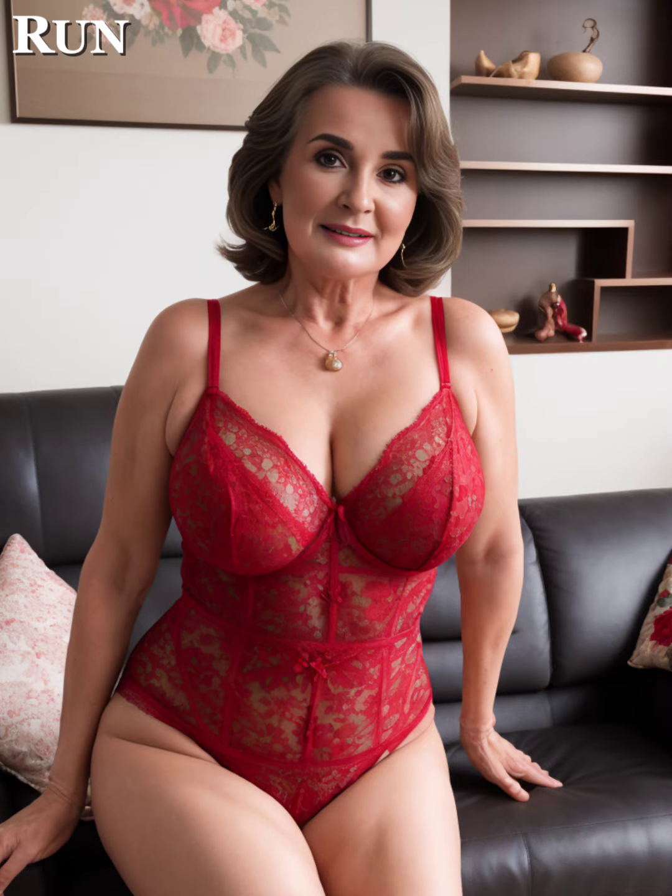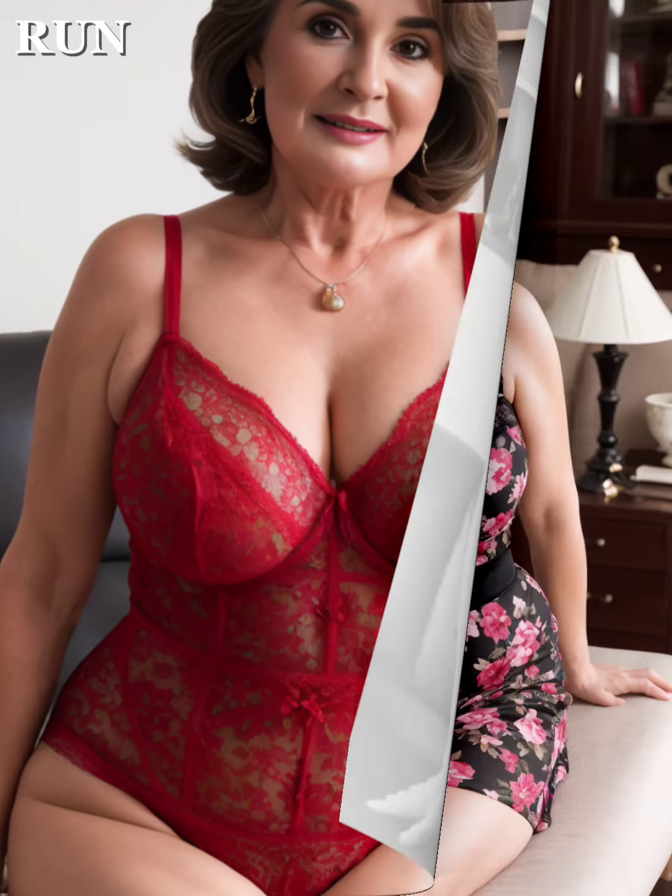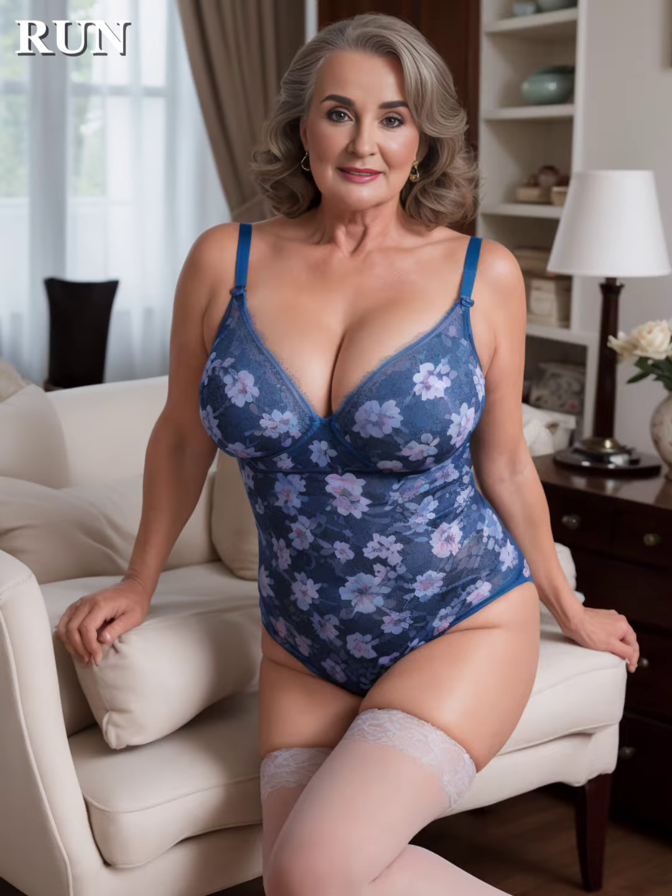Thank you for watching. If you enjoyed this guide to styling delicate fabrics, please give us a thumbs up, subscribe for more fashion tips, and share your experiences or favorite looks in the comments below. Until next time, stay stylish and confident.